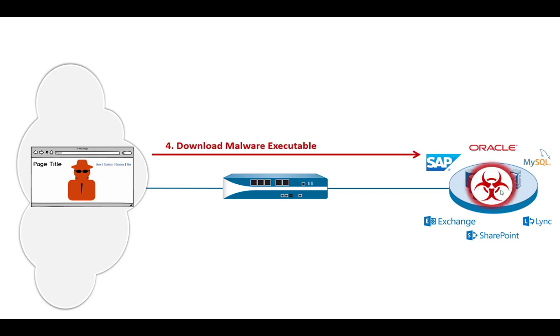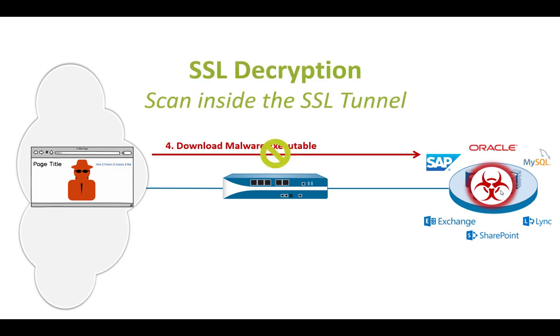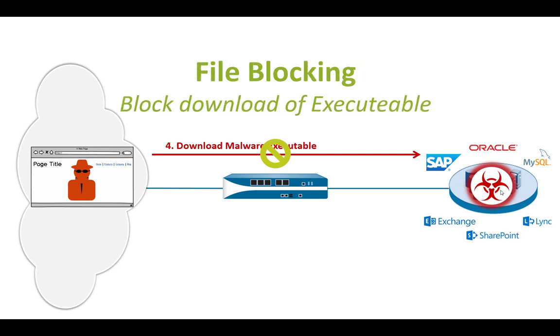Now let's say the download of the executable reaches the server. Here it's very important to apply SSL decryption. We already applied SSL inbound decryption to the server; now, since this is a connection initiated by the server out to the Internet, we need to apply SSL outbound decryption as well. With this, we get insight into the SSL tunnel, can see what's inside — identify an executable file — and block the download. With a security policy, you can allow the download of executables from trusted sources but block it from everywhere else, which is very effective.